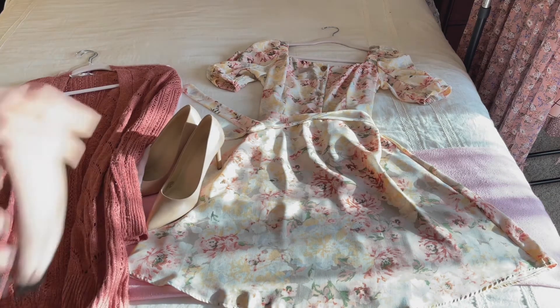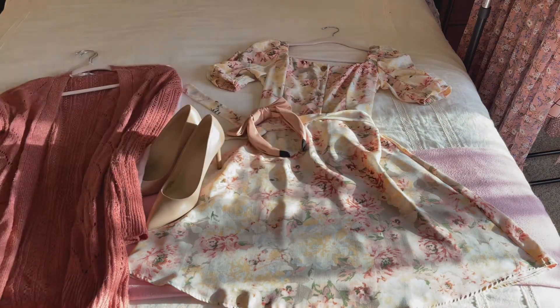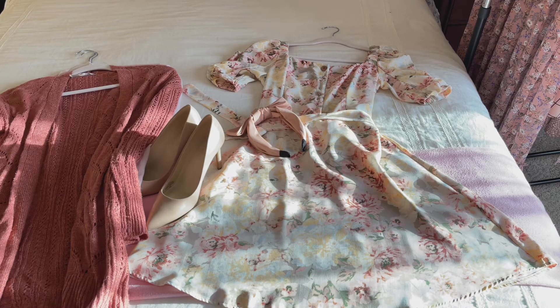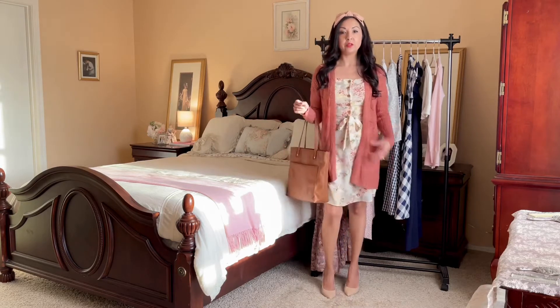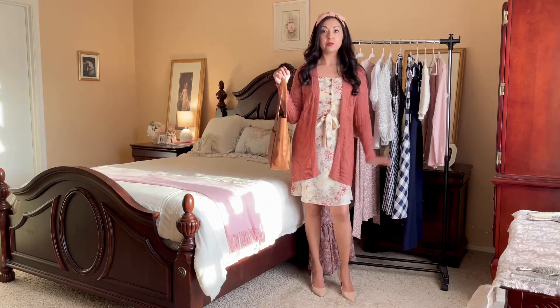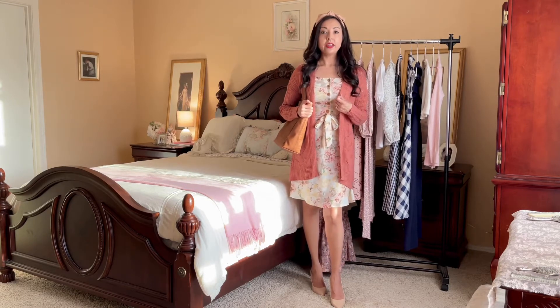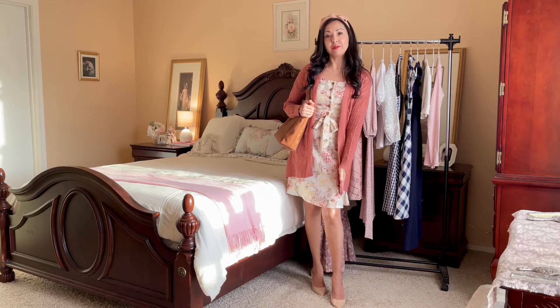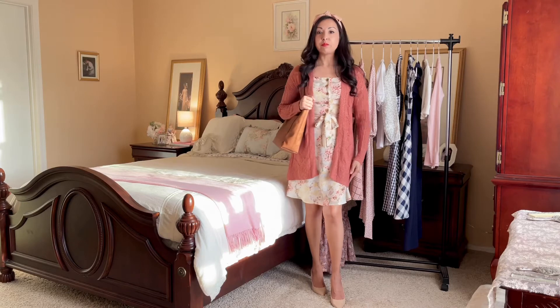I also add a pretty headband accessory, and there's one transitional fall outfit created really quickly. But it has to look good on me, not just on the bed! Here I am in the outfit — I love this transitional look. Even though it's an older dress and cardigan, I added new accessories like shoes, a headband, and a new bag, and I have a brand new fall outfit.